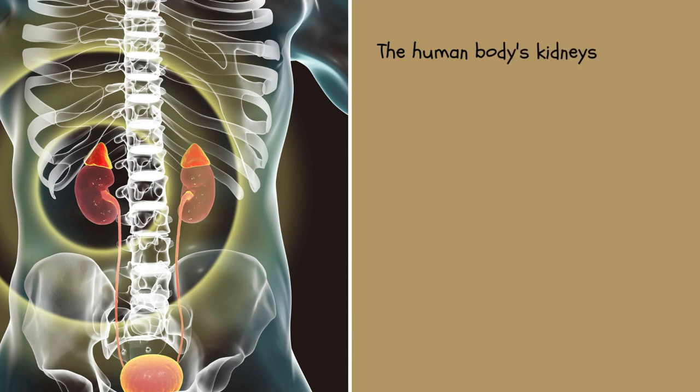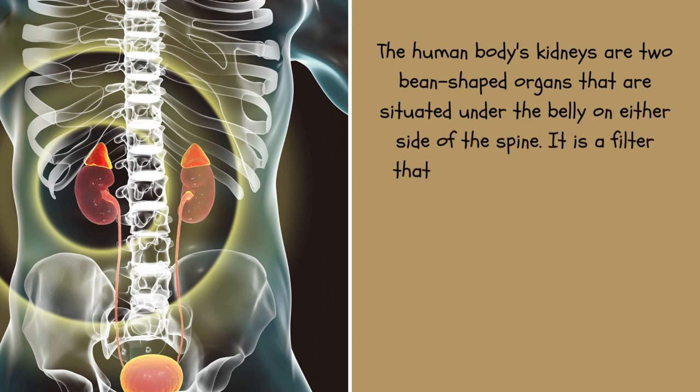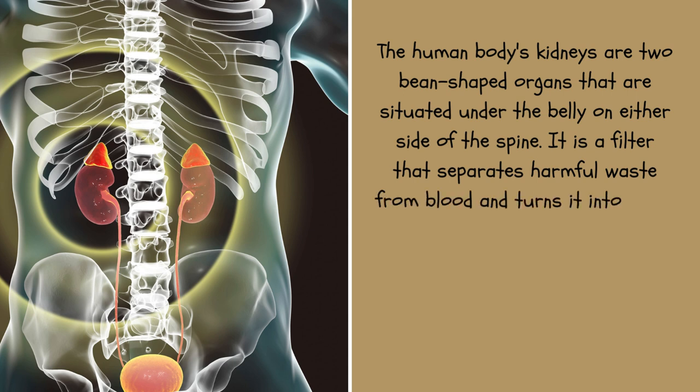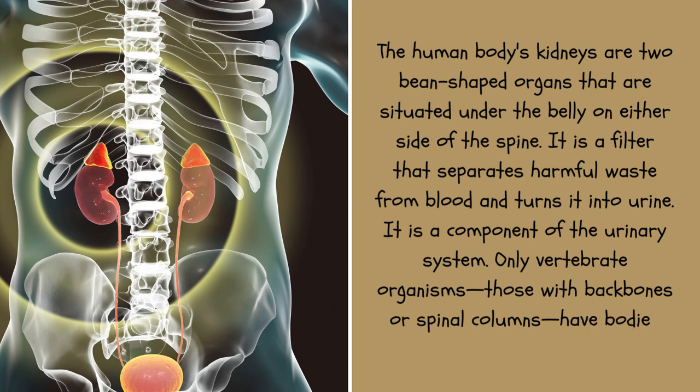The human body's kidneys are two bean-shaped organs situated under the belly on either side of the spine. They are filters that separate harmful waste from blood and turn it into urine, and are a component of the urinary system. Only vertebrate organisms — those with backbones or spinal columns — have bodies that contain kidneys.